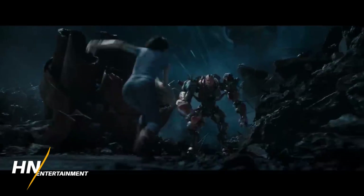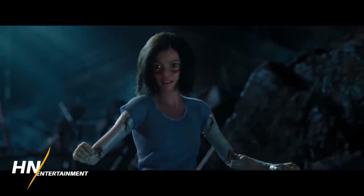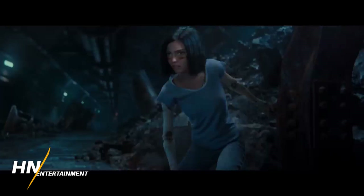Hey everybody, how's it going? Josh here, and today we're going to talk about Alita: Battle Angel a little bit in anticipation for the movie coming out in about two weeks as of recording.